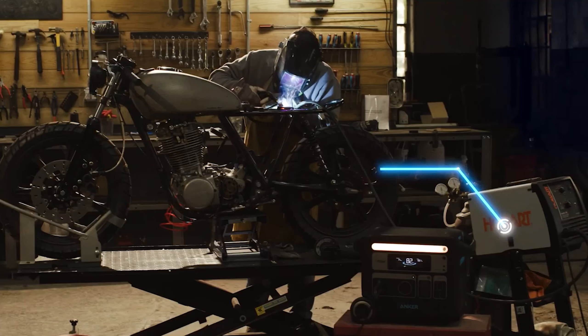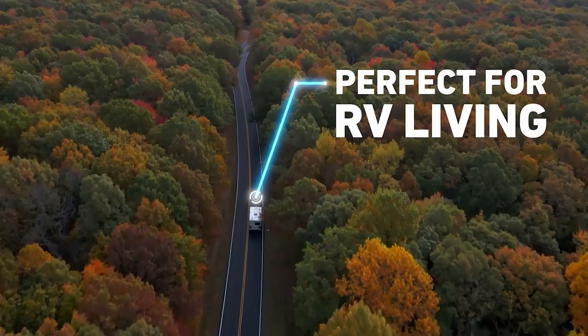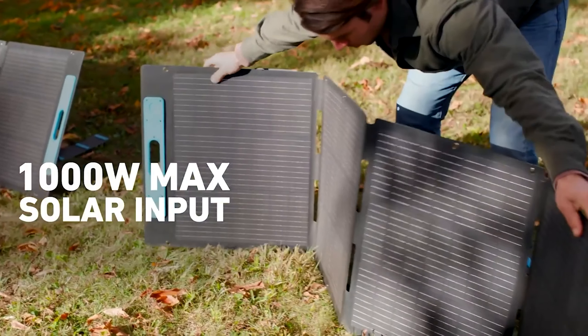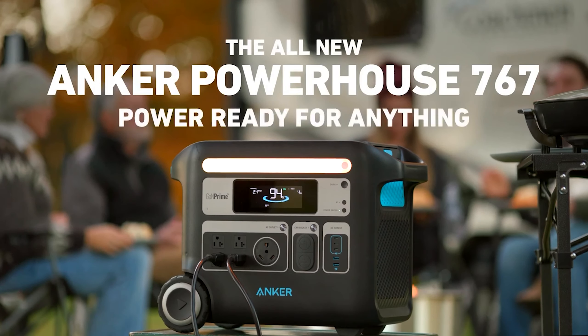Weighing 67.3 pounds, it includes wheels and an extendable handle for easier transport. It charges quickly, reaching over 80% in under half an hour and fully in about two hours. Anker's mobile app allows for remote control via Bluetooth.